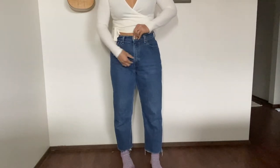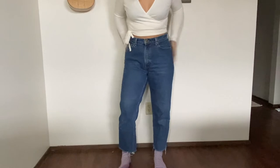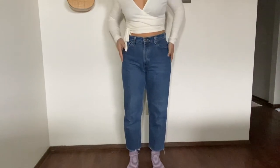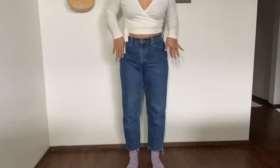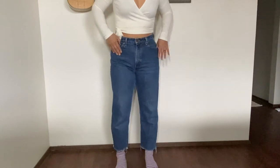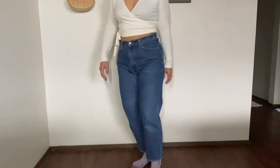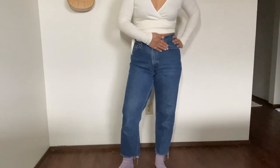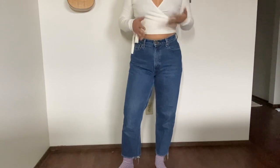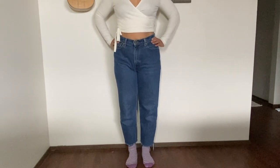Next I have another Levi's — this one is a vintage find from Etsy. It's the 512 style, which I believe is from the 80s or 90s. It's super high-waisted and straight leg. I did have to cut the bottoms because it was too long. It's in a regular blue denim wash — I love blue and dark wash so you'll see a lot of that in my collection.